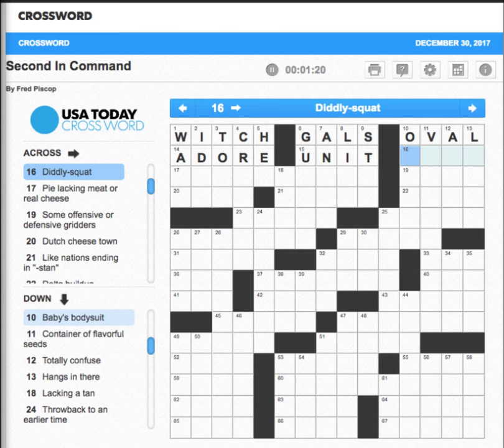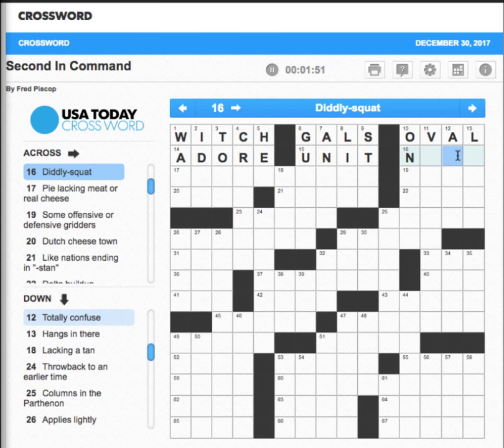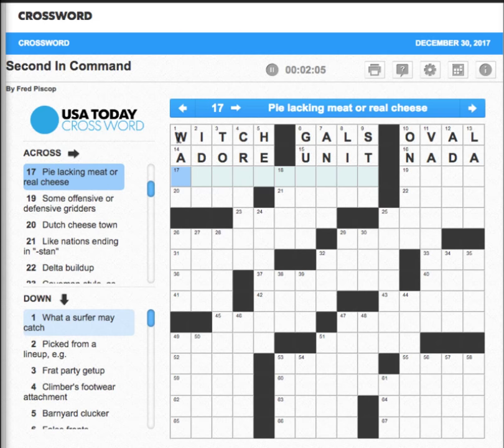Deadly — could be nada, and we know that's going to start with an O from onesie. Looking at 11 down to see what the second letter could be: 'Container of flavorful seeds.' I'm not sure. 'Totally confuse' — not sure either. 'This pie lasts' — so that's an A, and I'm going to guess nada. The way I do this is I go through all the acrosses first, glancing at the downs to fill in specific letters, then I go back down, and back across.